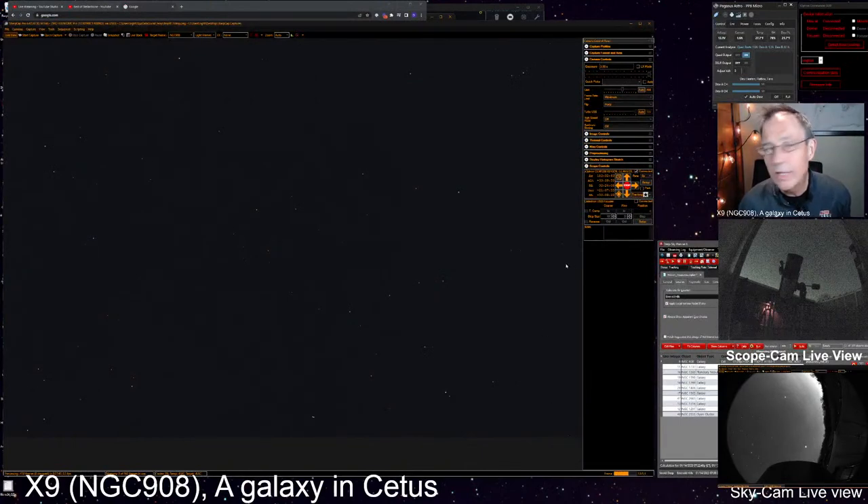We're going to try to chase some targets from Steven James O'Meara's Hidden Treasures book. He curated about 109 objects that were often overlooked — some not even available in atlases. He uses the 'X' as in pirate treasure — 'X marks the spot.' His number nine object, X9, is NGC 908, a galaxy in Cetus.